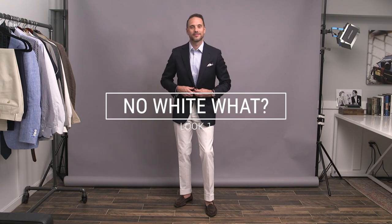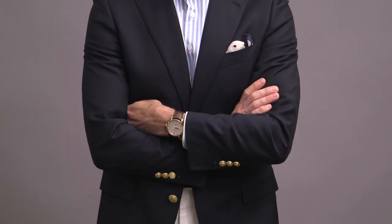We're jumping right in with the outfits. First up is a look to let you know that it is fine to wear white pants after Labor Day. Super simple navy sport coat, white pants, and a blue striped shirt, which is the first of five pieces I'm going to be featuring throughout the video from Lanieri, who is sponsoring today's video.